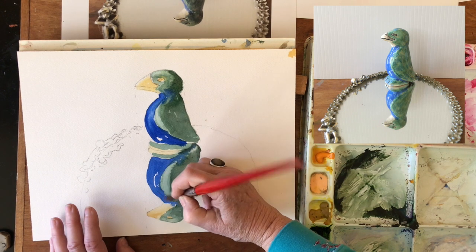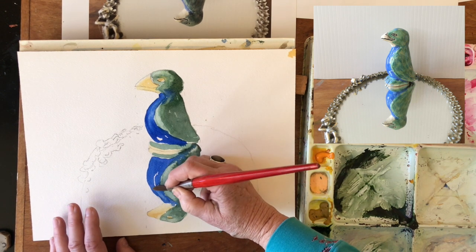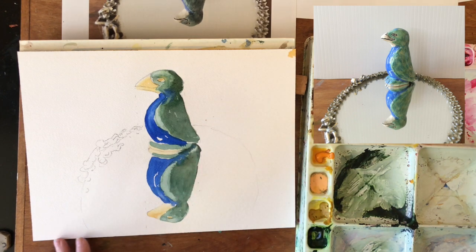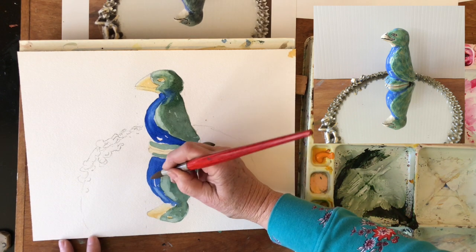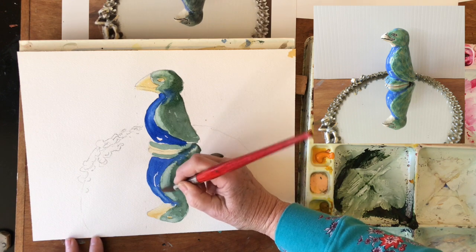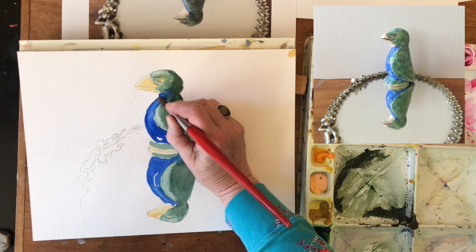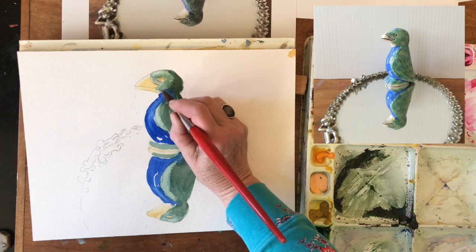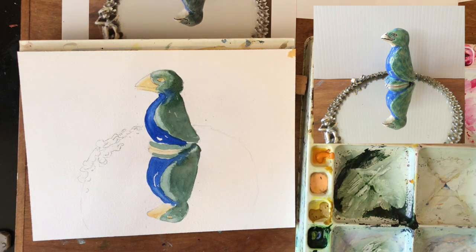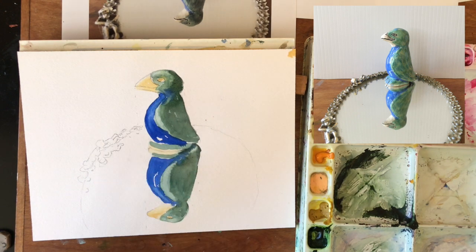And then we'll do just a little bit down in here. This way I'm not introducing extra water — because if I do, it'll push away the paint that was there. But if my brush is almost dry, it will just pick up some paint. Once this is totally dry, we'll come back in with black and do the black lines.